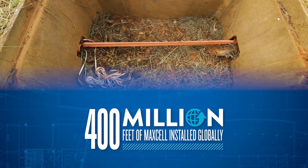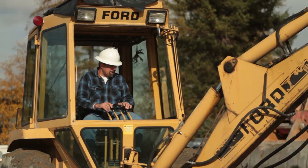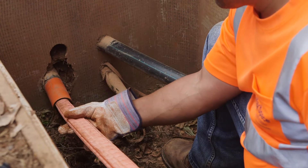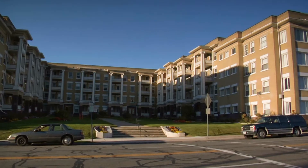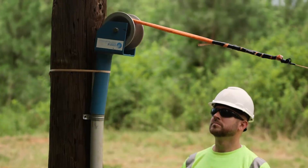More than 400 million feet of Maxell has been installed around the world. Whether you're working in new construction, existing or congested conduits, Maxell is the perfect interduct solution. From curb to building, to bridges and NDUs, even cell site upgrades, Maxell will help you maximize value.